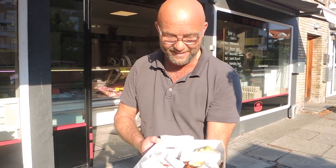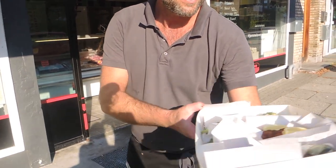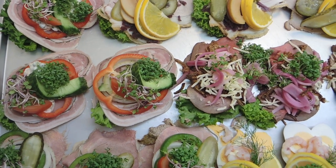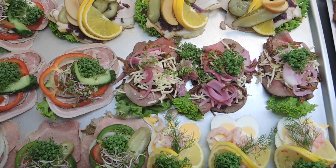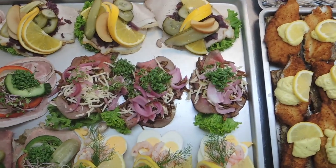Thomas is especially proud of the smørbrød with their homemade traditional rulepølse, and their homemade italiensk salad, usually topped with tomato and cress. We could go on with so many delicious combinations and toppings, salads and garnishes, but we think the pictures speak for themselves. As we all know, you eat with your eyes first.